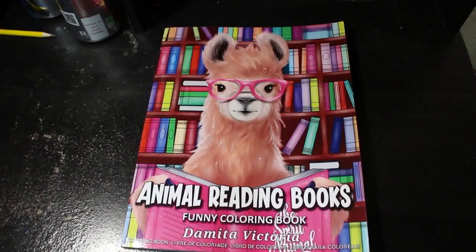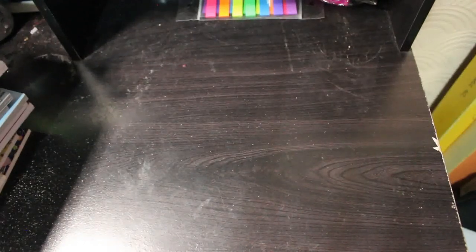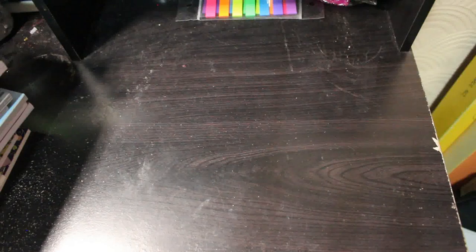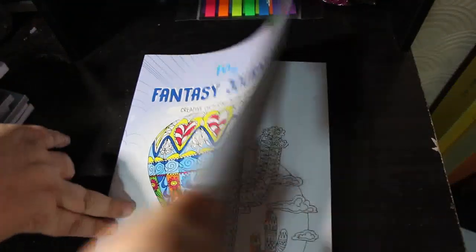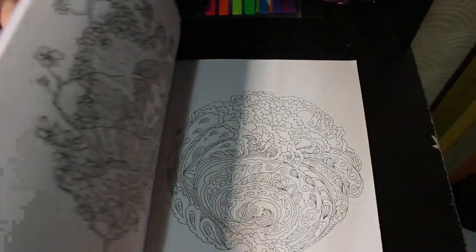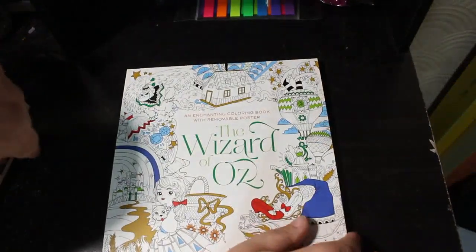Right, I'm getting another stack — this is the last stack for part one. We have My Fantasy Journey — one of the Crelando ones from Lidl. It's very zen doodly, a gel pen kind of book. I like that — it's quite nice. Then I have The Wizard of Oz by Fabiana Attanasio — I have not colored in it yet. I think I'm afraid to because I love the Wizard of Oz so much I don't want to ruin the book.